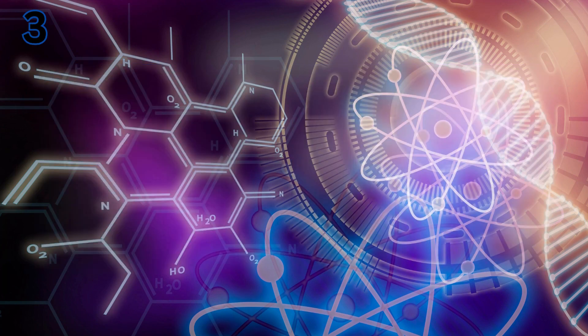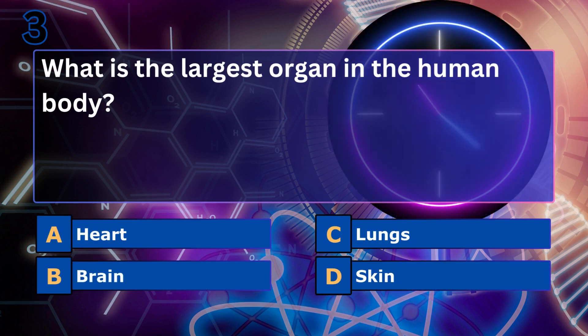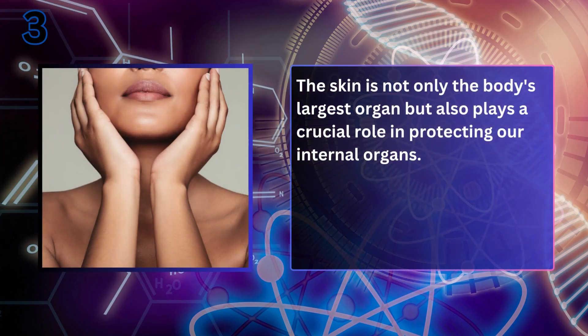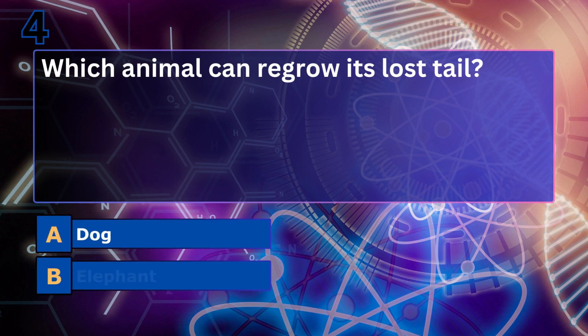What is the largest organ in the human body? Skin. The skin is not only the body's largest organ but also plays a crucial role in protecting our internal organs.